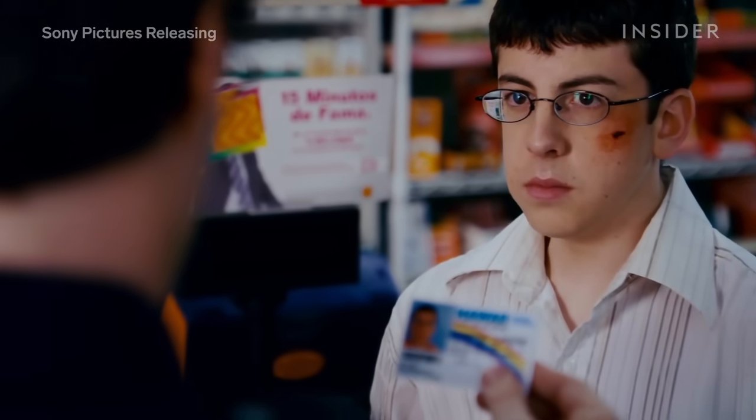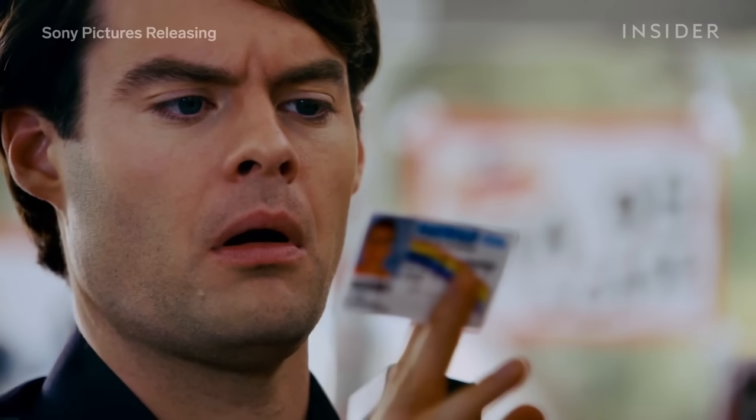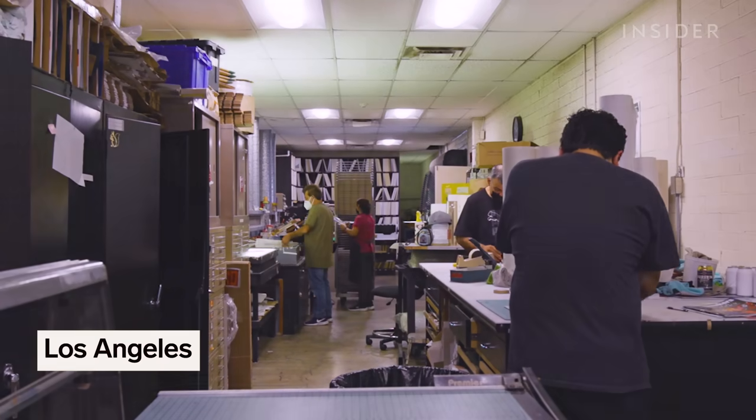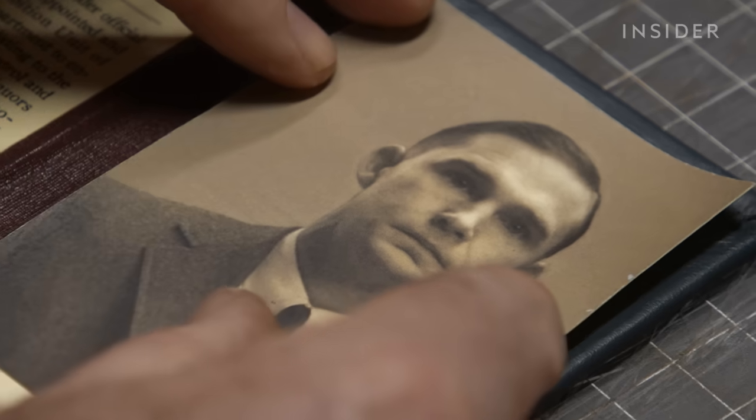That's why prop makers have to be extra careful when making fake IDs for movies and TV shows. Too good, and they could get into legal trouble. We stopped by the Hand Prop Room in LA, which made the McLovin ID, and the studio of graphic props artist Ross McDonald, to see how Hollywood makes its prop IDs.